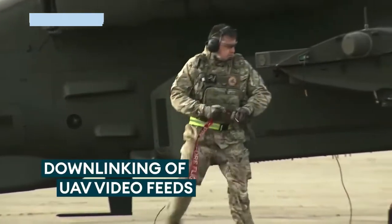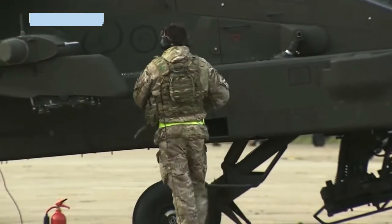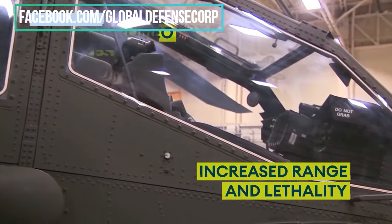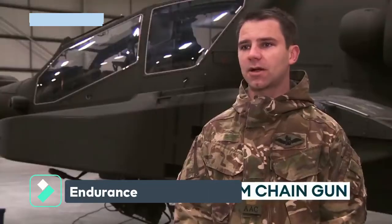The Apache helicopter is a revolutionary development in the history of war. It is essentially a flying tank — a helicopter designed to survive heavy attack and inflict massive damage. It can zero in on specific targets day or night, even in terrible weather.